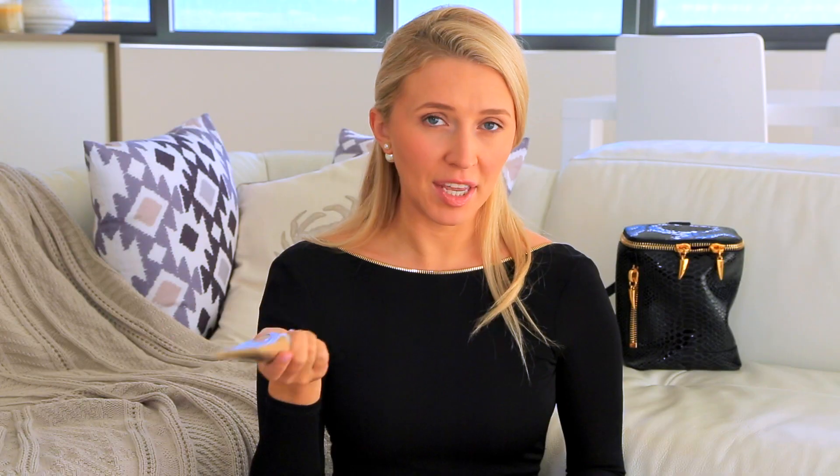The first one is a Garnier BB Skin Perfecta in the colour medium. It originated in Japan — it's a beauty balm. It's a little bit more covering than a tinted moisturiser and a little bit less than a foundation. I'll put this on under my foundation and it gives this amazing glow, or I'll just wear it by itself if I'm going to the beach or feeling lazy. I really like it. The colour medium kind of gives you a tan as well.